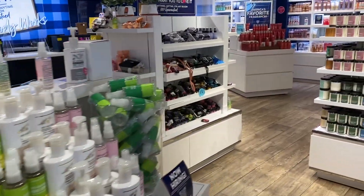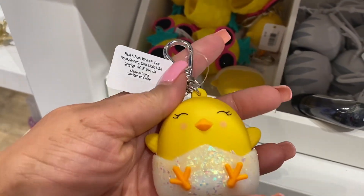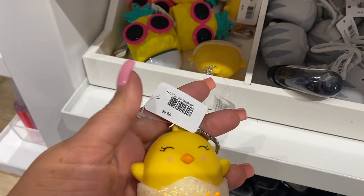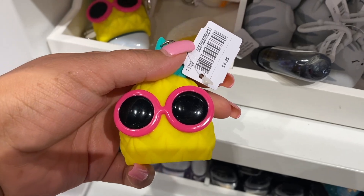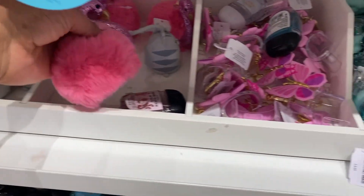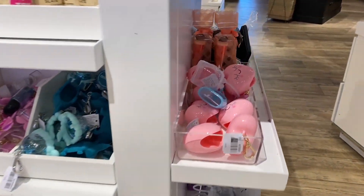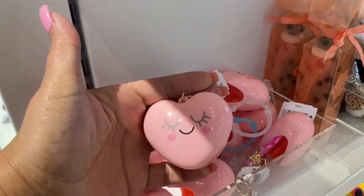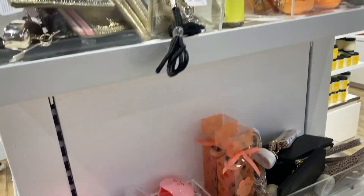I'm always on the hunt for new things I haven't shown you guys. We're in the pocket bac area and I found this little chick pocket bac — it's $6.95. I've been seeing it everywhere on Instagram and I'm finally able to pick one up for myself. We have the pineapple, and I've shown you guys this little flamingo pom-pom — I really like that one. Here's the little heart that one matches my nails — anything pink, that's what I love.